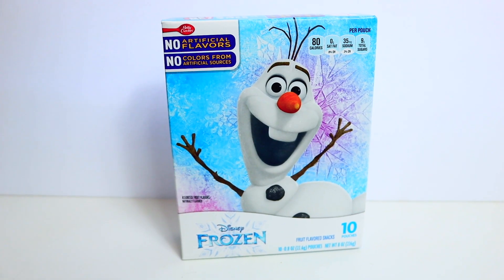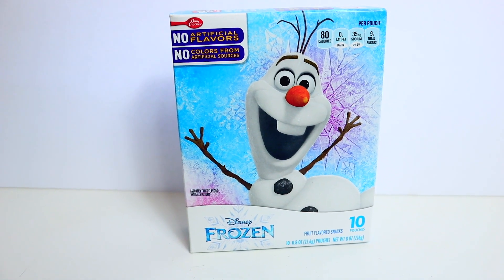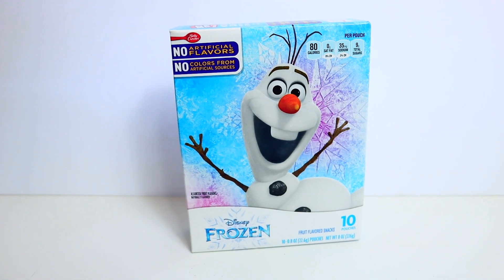Another name brand item is from Betty Crocker - it's a 10-pouch Betty Crocker fruit snack. I've seen these at ShopRite many times so these are the real deal. The expiration date is August 14, 2020.